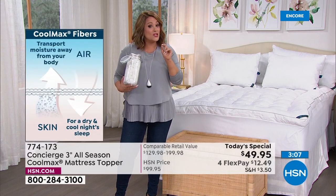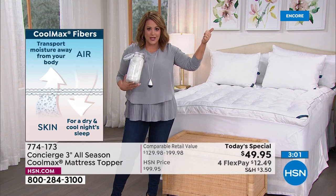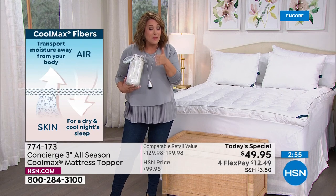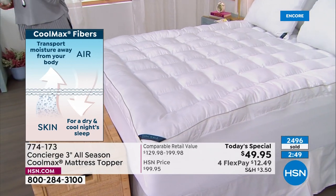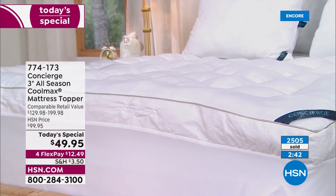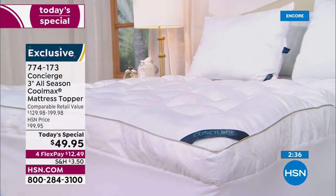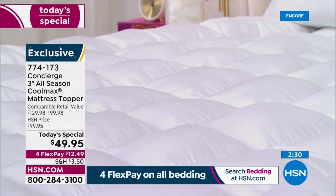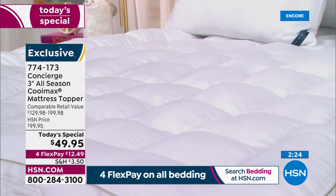This is the only CoolMax 28-ounce topper we'll be doing for the year, and it's been almost two years since we've done the 28-ounce — we've been doing 24-ounce. In the industry you'll find 12 ounces if you're lucky. $129 to $199 is what you'd pay at retail. Not here at HSN. Change the way you sleep — you'll function better at work, get along better with people, and you won't reach for those salty, sugary treats.